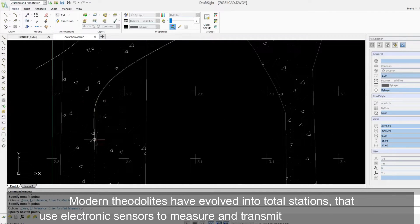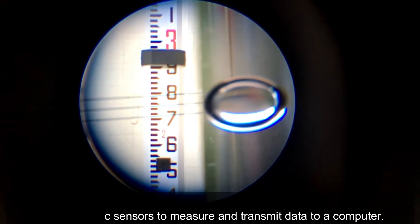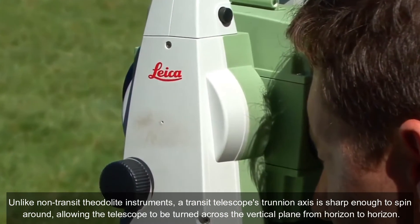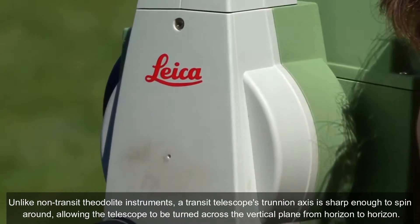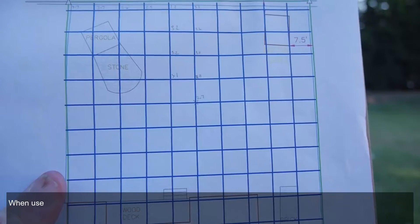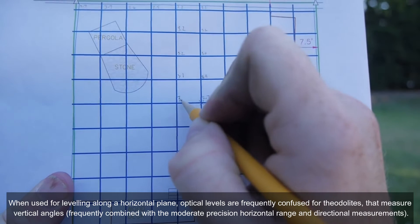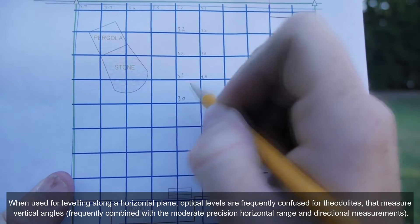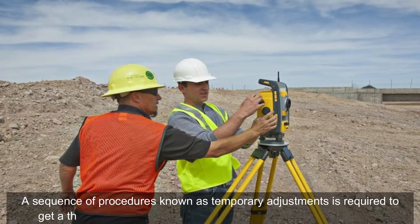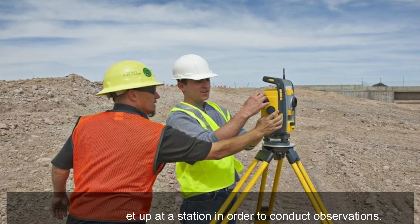Modern theodolites have evolved into total stations that use electronic sensors to measure and transmit data to a computer. Unlike non-transit theodolite instruments, a transit telescope's trunnion axis is sharp enough to spin around, allowing the telescope to be turned across the vertical plane from horizon to horizon. When used for leveling along a horizontal plane, optical levels are frequently confused for theodolites that measure vertical angles, frequently combined with moderate-precision horizontal range and directional measurements. A sequence of procedures known as temporary adjustments is required to get a theodolite set up at a station in order to conduct observations.